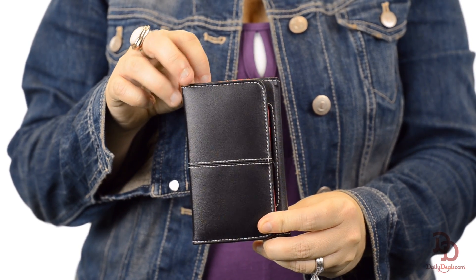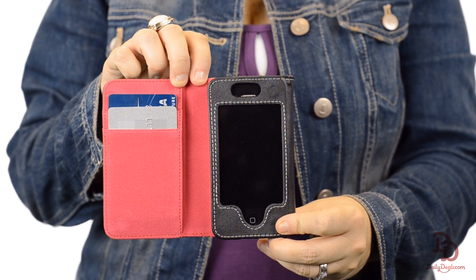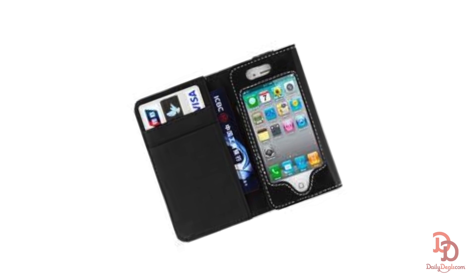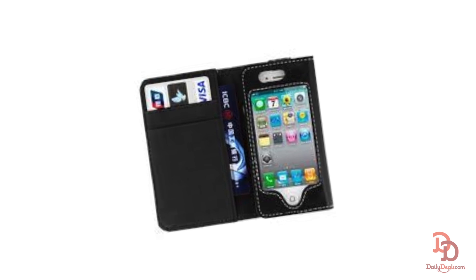This stylish leather case will protect your phone from scuffs and scratches, and it's also got a spot for your credit cards. The handy pouch will also increase the lifespan of your iPhone by offering the latest in screen protection.